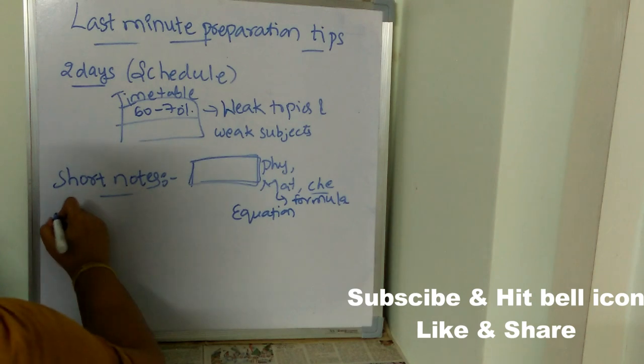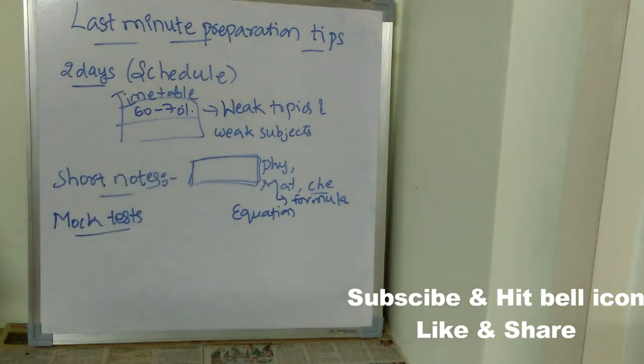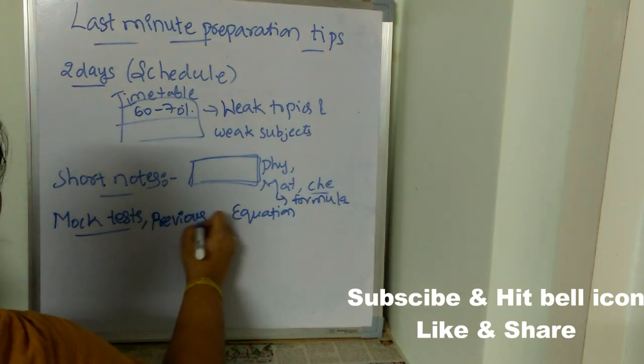Whenever you take small breaks in between study sessions, go through those short notes for a quick revision. Next, attempt mock tests. Once you give mock tests, you will understand what kind of questions are coming, how you are solving the paper, which subject or question you are getting stuck on, and how your time management is. After giving mock tests, analyze your mistakes and don't repeat them in the final exam.